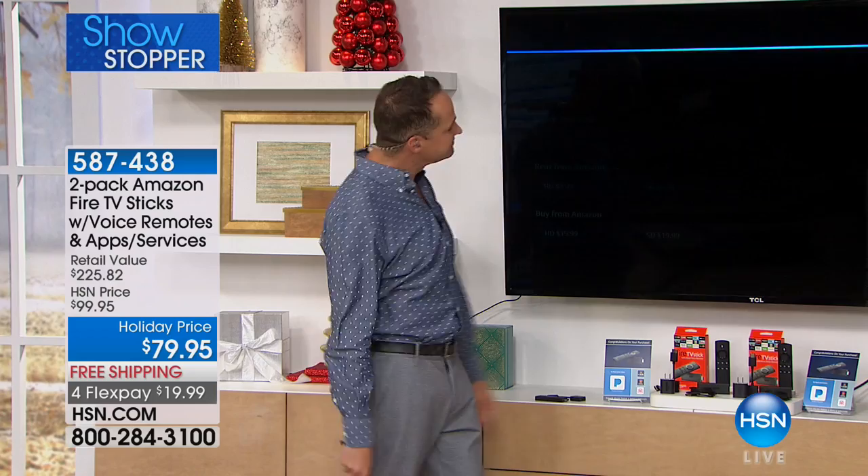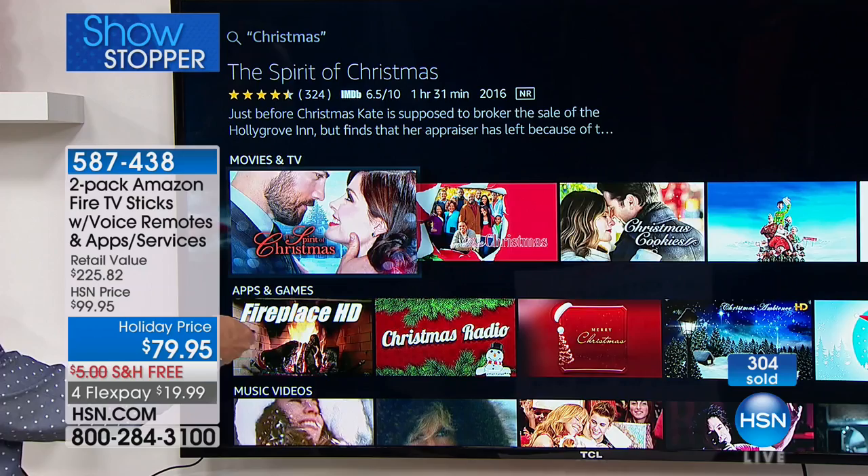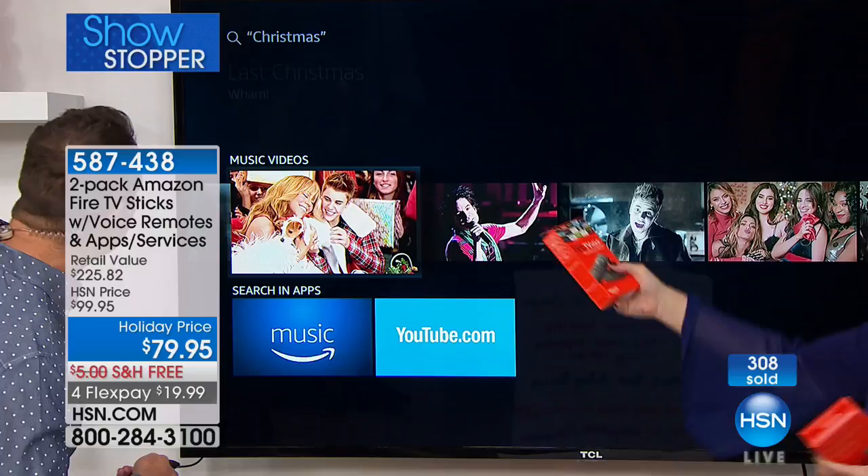'Find Christmas movies.' Before you could even turn back around it was done — that fast. Tons and tons of Christmas movies instantly. And there are apps and games too. Is that Justin Bieber in a Christmas movie? Actually it's a music video — 'All I Want for Christmas Is You' with Mariah Carey and Justin Bieber.